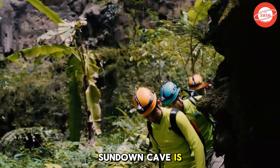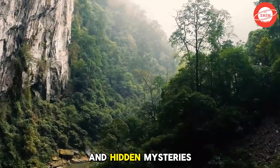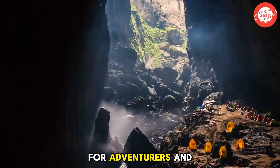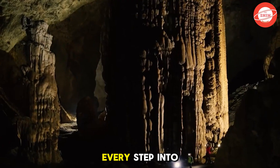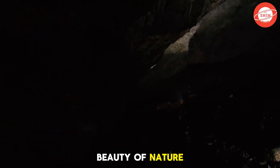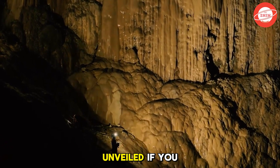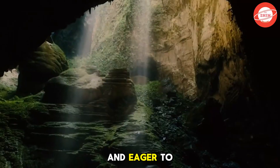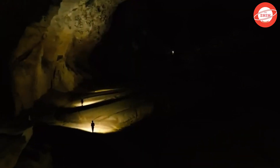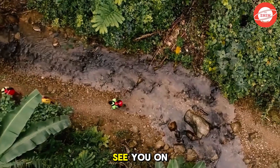Son Doong Cave is not just a majestic natural wonder. It is also a journey of exploration, filled with challenges and hidden mysteries. Its breathtaking landscapes, unique ecosystems, and unexplored depths make it a dream destination for adventurers and thrill-seekers alike. Every step into Son Doong is not just an expedition into the Earth's core, but also a remarkable encounter with the untouched beauty of nature. Despite numerous expeditions, Son Doong still holds countless secrets waiting to be unveiled. If you are someone passionate about discovery and eager to experience the unknown, then Son Doong is a once-in-a-lifetime challenge worth conquering. Don't forget to like, share, and subscribe to The Shin channel to join us on more exciting adventures ahead. See you on the next expedition.